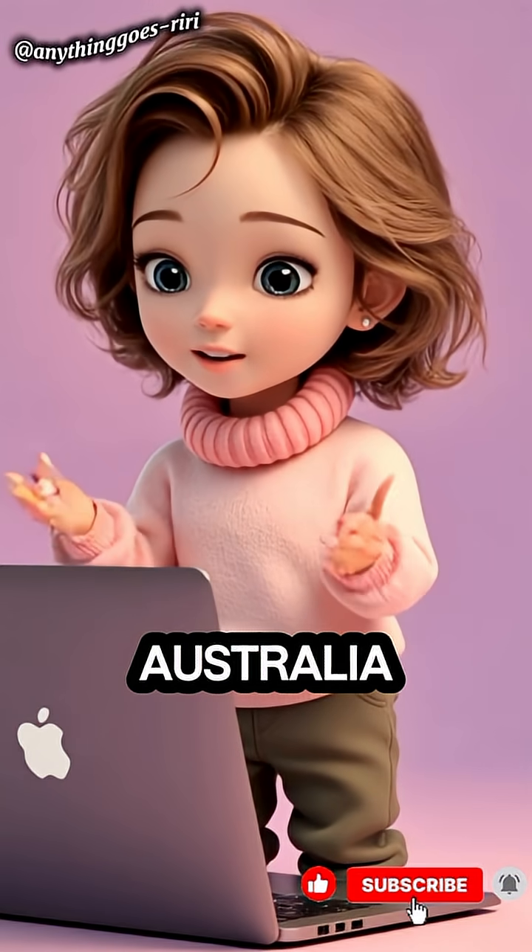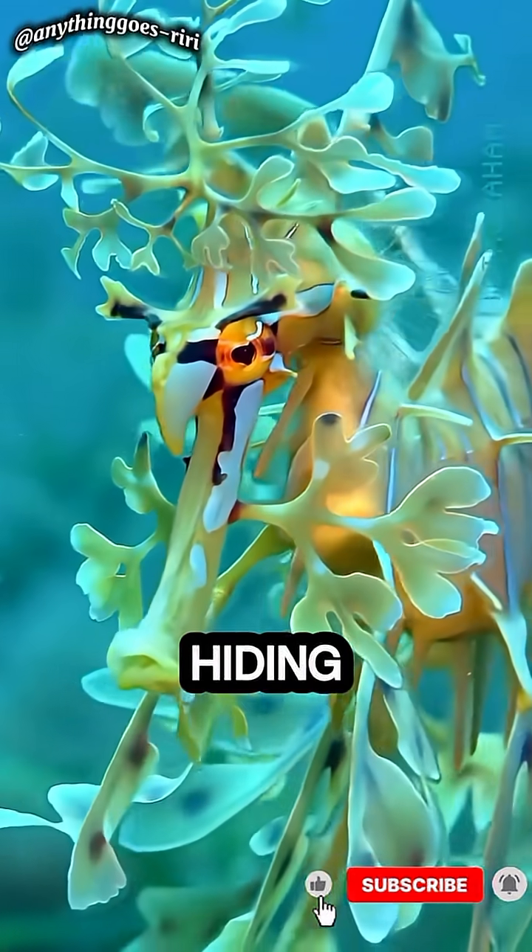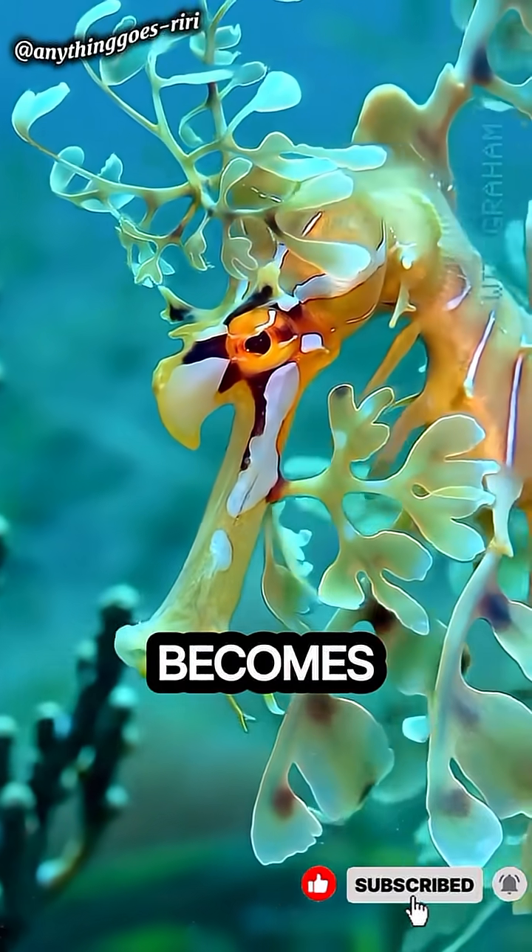Found off the coast of Australia, the leafy sea dragon is a close cousin of the seahorse, but instead of hiding behind rocks, it becomes the camouflage.